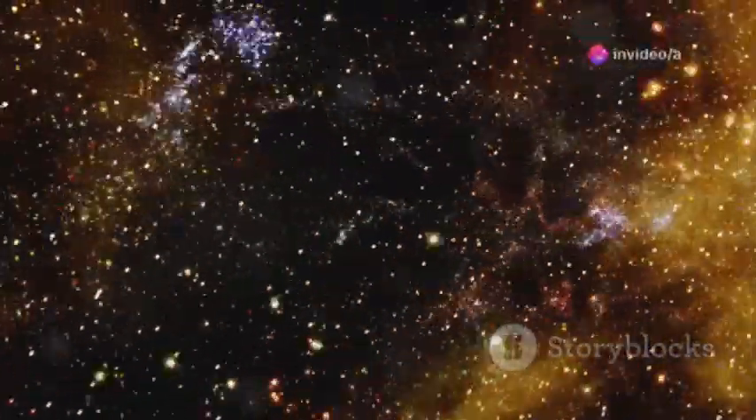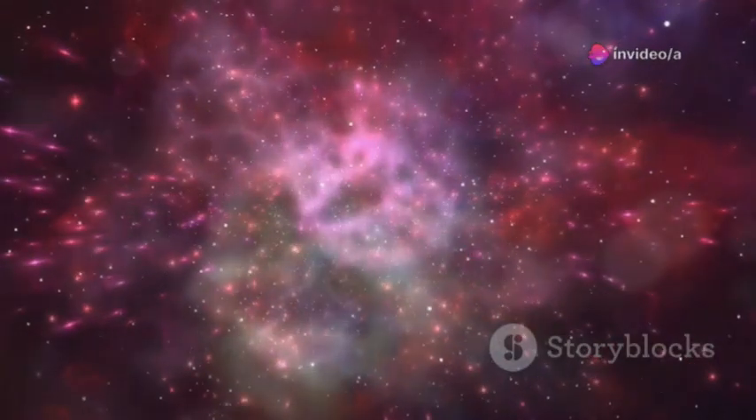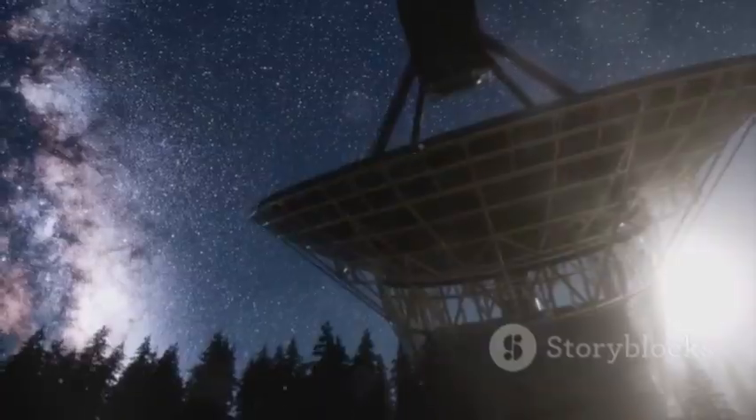By tracing the first stars and galaxies, JWST shows us where our atoms came from. We are made of stardust, and JWST is revealing the factories where that dust was born. Our story is written in the stars, and JWST is helping us read it.